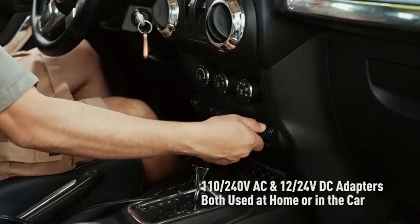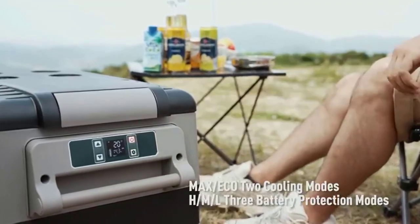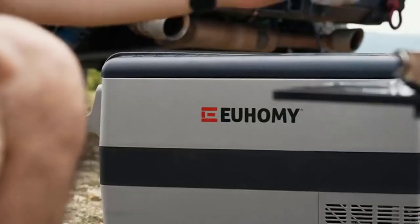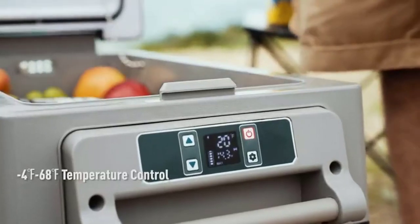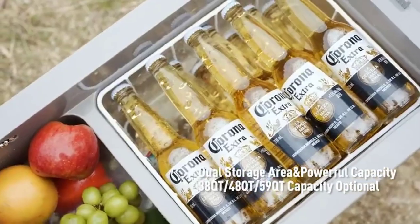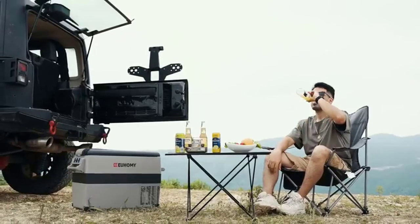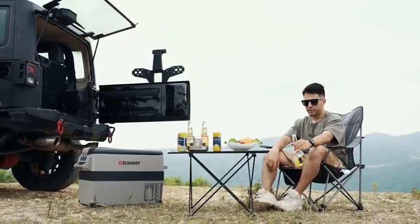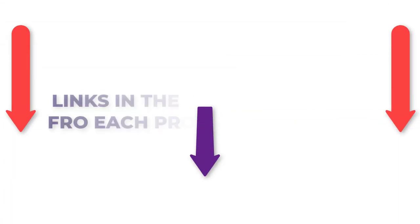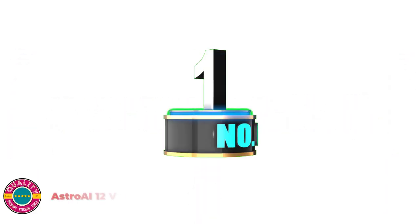There are numerous 12V refrigerator freezers accessible, each with varying qualities, advantages, and costs. To help you make an informed decision, I did a broad examination, read lots of surveys, and gathered a rundown of the best 12V refrigerator freezers from legitimate brands. After much exploration, I found these items much more supportive for individuals like you. If you want to know the price and other details, make certain to check my description — so let's hop into the video.